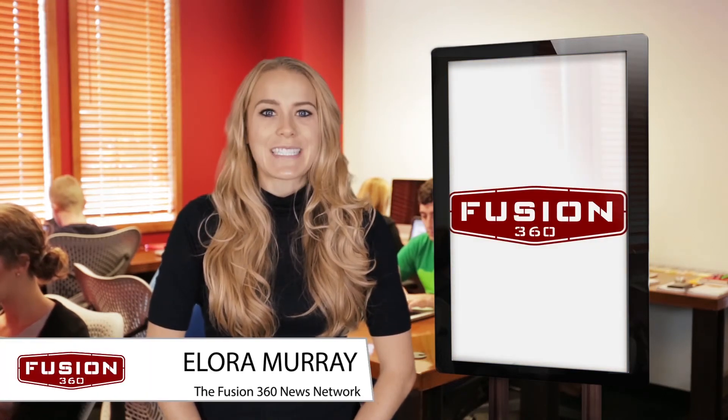That's all the news we have for you today. Once again, I'm Elora Murray and thanks for joining us at the Fusion 360 News Network.